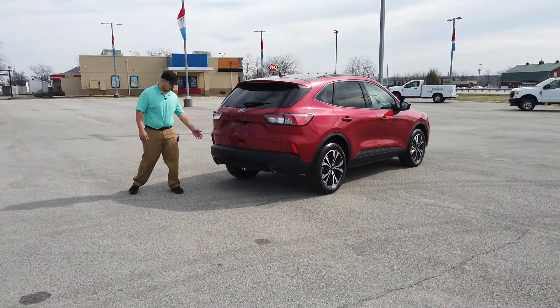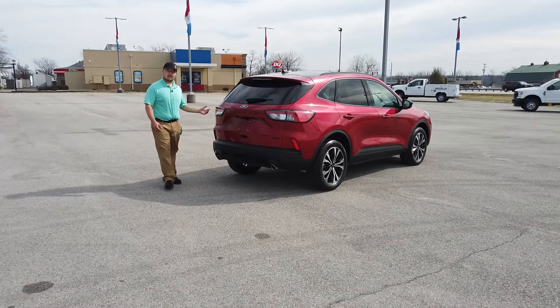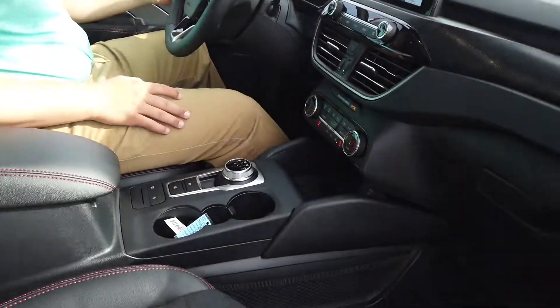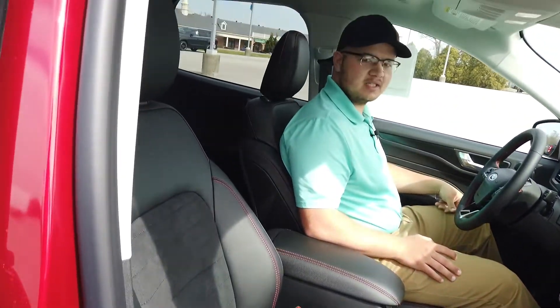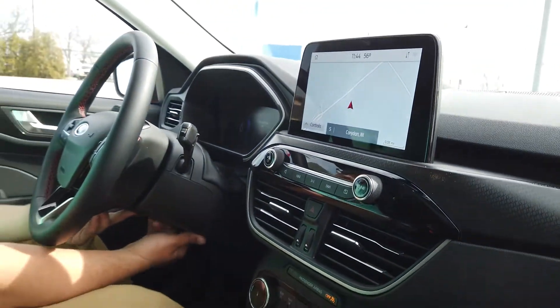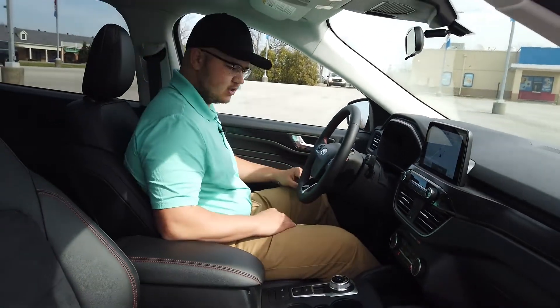You do have the backup sensors along with the backup camera. This one also has the Technology Package, which gives you wireless charging, memory seats, the power liftgate, as well as the B&O sound system with 10 speakers. That's a just-over-$1,200 option that gives you quite a bit of features. I think it's a great value that we've added to this Escape.